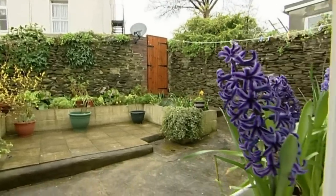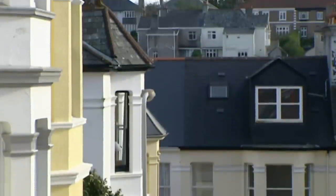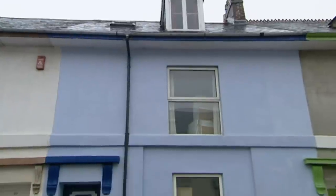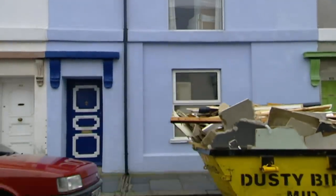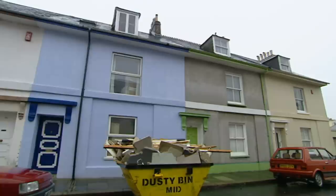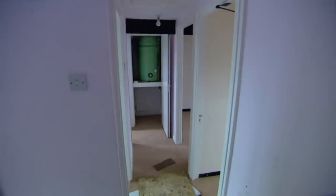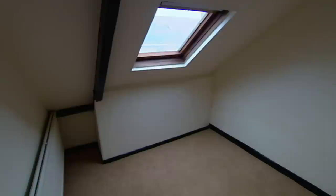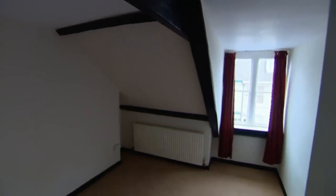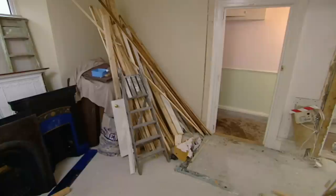So for our next property we're trying a slightly different approach. This house has no feeling at all at the moment, but we think it could be exactly what our couple are looking for. This Georgian house has five bedrooms and is being extensively renovated. The asking price is £145,000. It may all look a bit scary now, but the house has plenty of light and space and bags of potential. With so much to take in, we're leaving Mark and Hannah to their own devices.